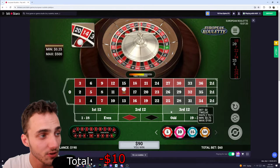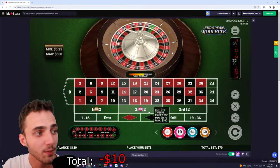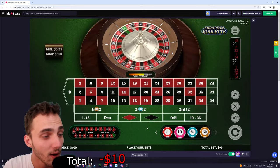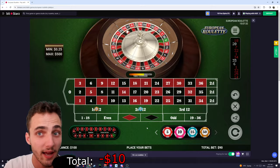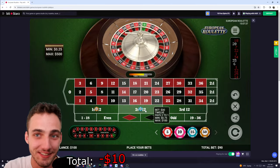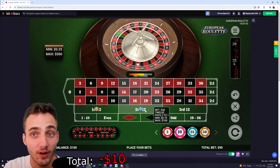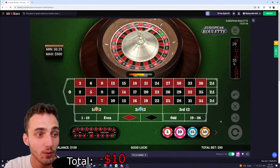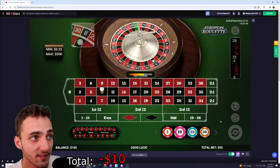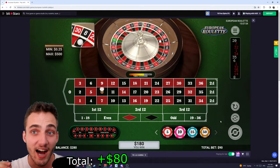With that $90, what you do is place $60 on one dozen and $30 on another dozen. If either of these dozens hit, you make your money back. The $30 dozen is going to make sure you actually win your money back even if you don't hit the other dozen. The goal is to try and hit that first dozen. First spin we managed to hit that first dozen and that gives us $180.